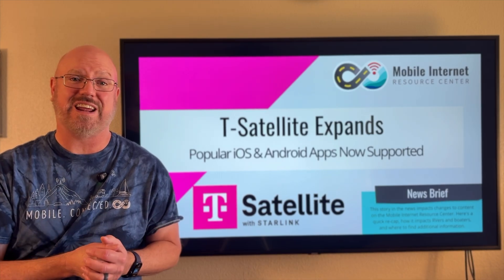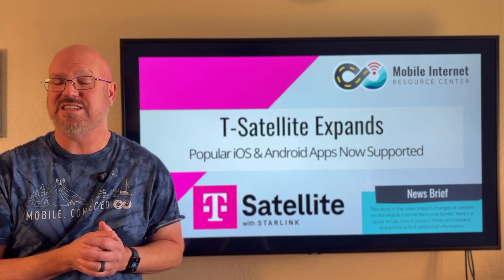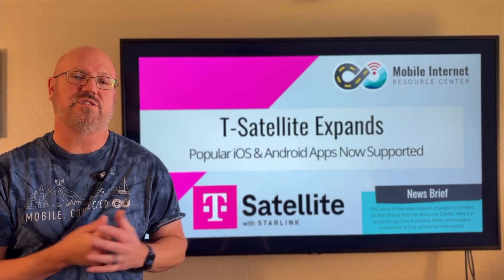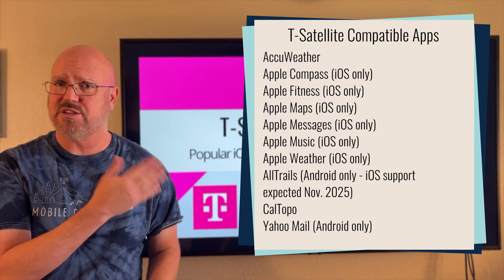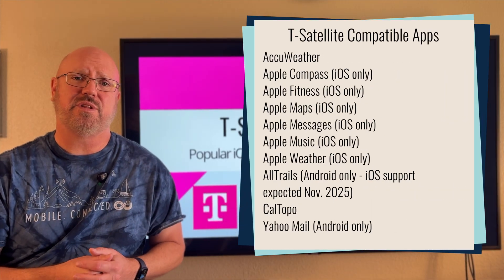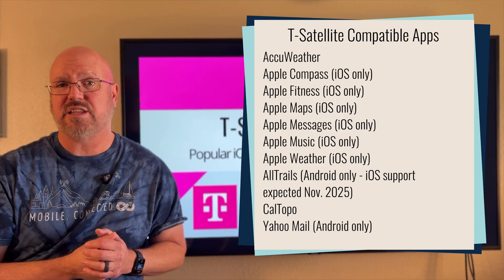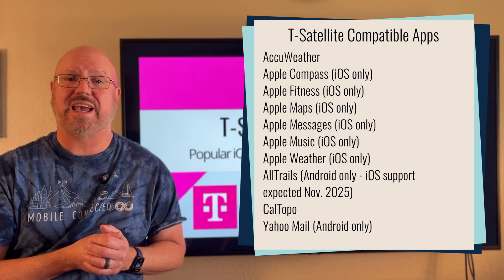This means that when you're in an area with no cell signal and you are on T-Satellite, the data used by these apps will go over the satellite connection. There are a lot of great apps on the list, which is here up on the screen, and it's also in our article linked in the description below. The list includes apps for both Android and iOS.